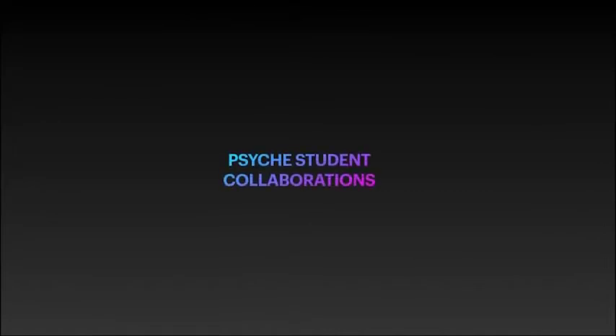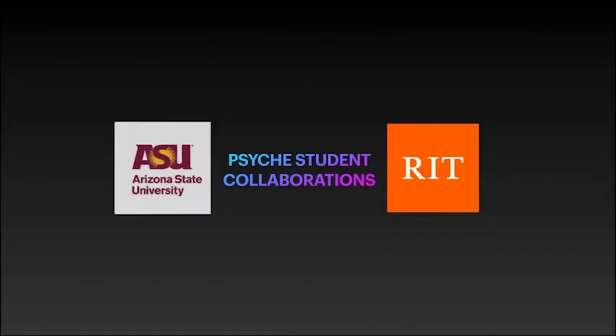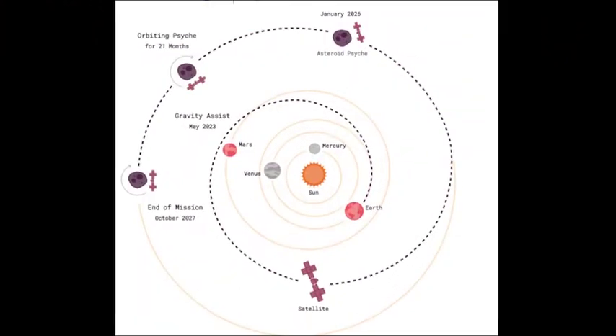Our senior design project is unique. It is the first time any of RIT's senior design teams are collaborating with Arizona State University and NASA. Our project is the result of the Psyche Student Collaborations component of NASA's Psyche Mission: Psyche, A Journey to a Metal World.